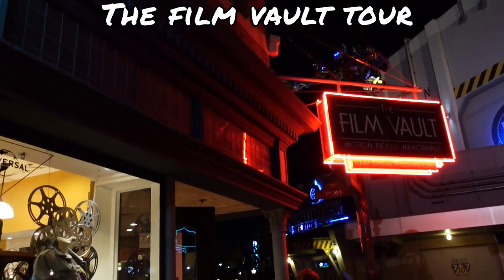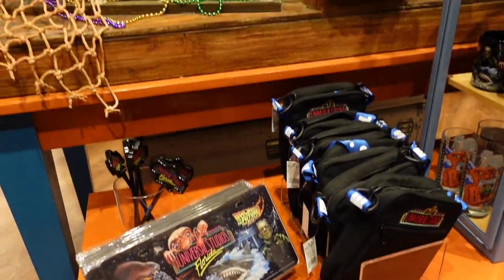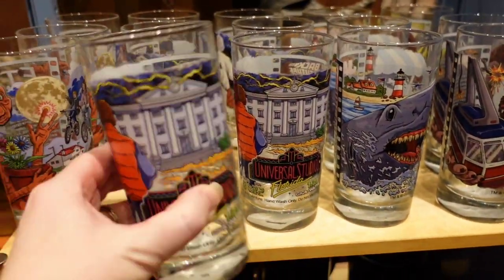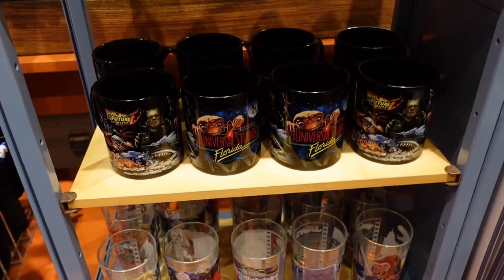Today's a quick tour of the Film Vault. They've got some vintage Universal Studio stuff here. They've got these glasses that are really cool — they're ten dollars, so not bad.